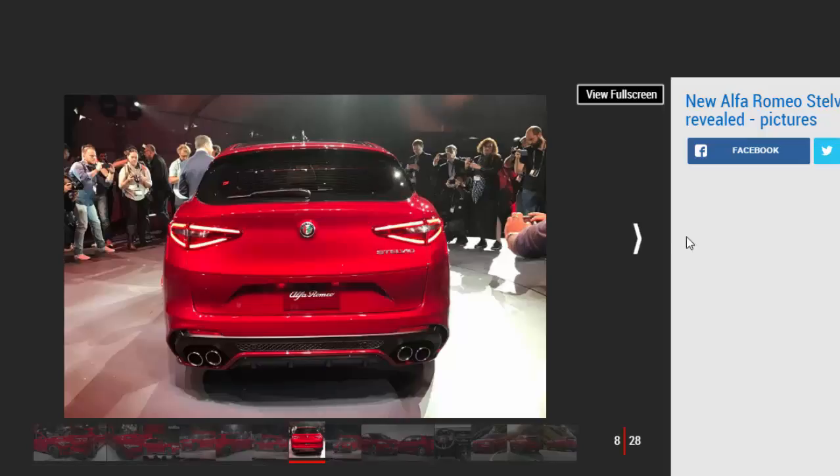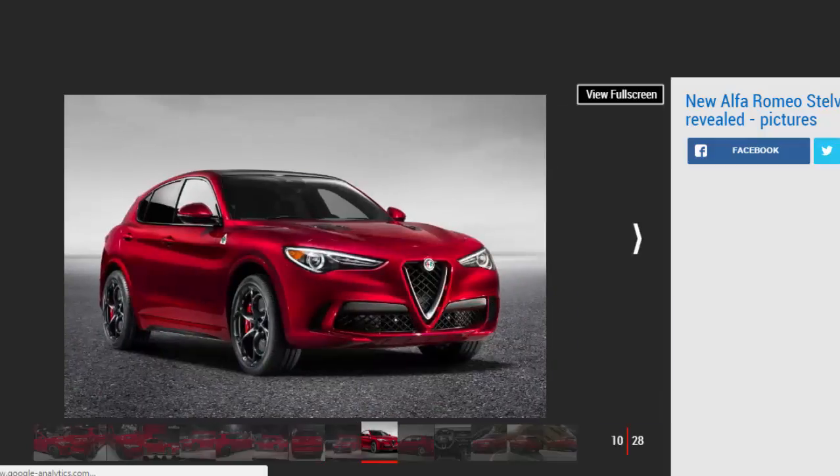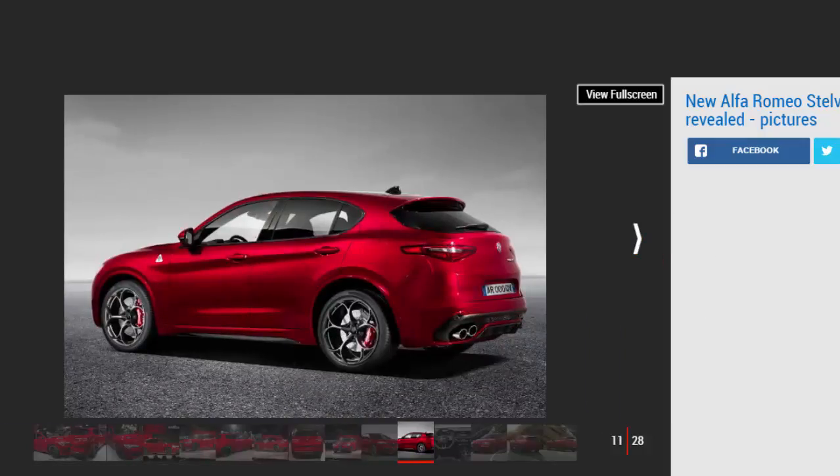Against the tape measure, the new Alfa Stelvio comes in at 4,680 mm long, 2,160 mm wide and 1,650 mm tall — making it almost identical in length to the Porsche but significantly wider. Its design is heavily inspired by the Giulia Quadrifoglio, borrowing key styling cues such as the narrow LED headlamps, trademark shield-shaped grille, gaping air intakes, body-coloured side skirts with carbon inserts, blistered wheel arches, and quad exhausts.